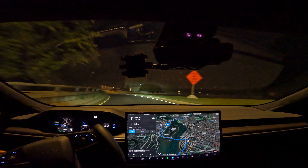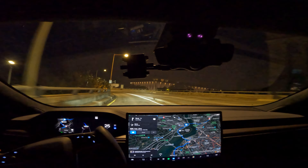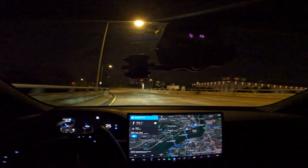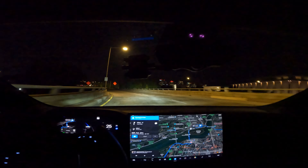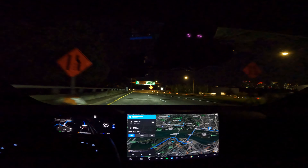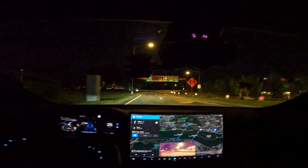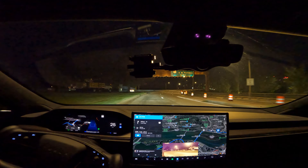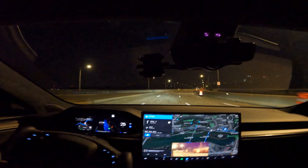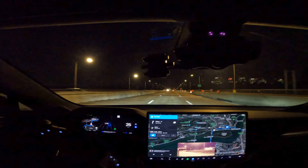Look at those two complex maneuvers — from a human's perspective that would just cause stress, but this thing executed it like it was easy. You can't beat that. Then I go straight to autopilot seamlessly — it's almost like I can't tell the difference. Now it's executing a lane change, telling me it's going to do it with a beep, and then it does it.